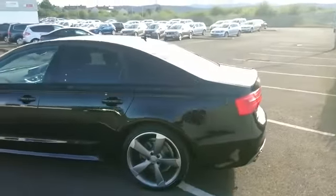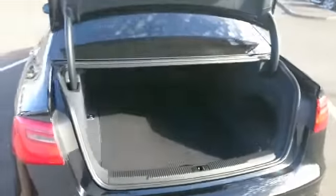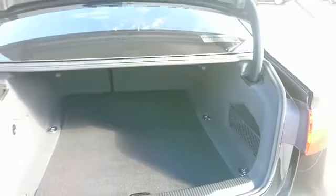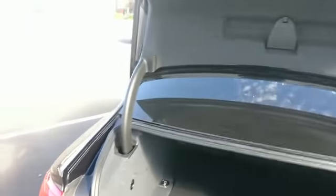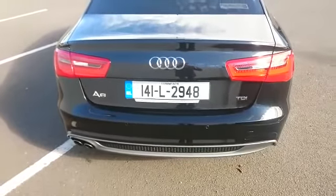Moving over now to the rear of the vehicle. The A6 boasts a very spacious boot as you can see. It also boasts rear parking sensors.